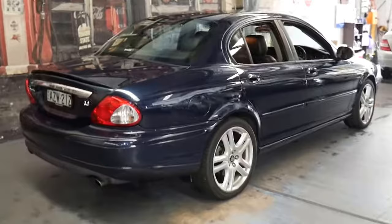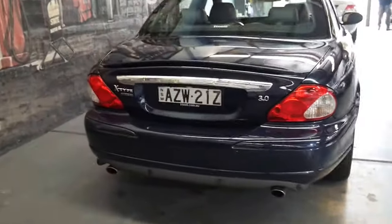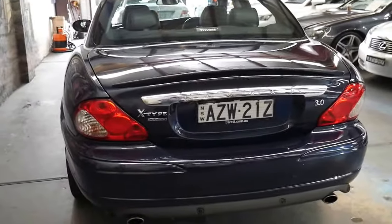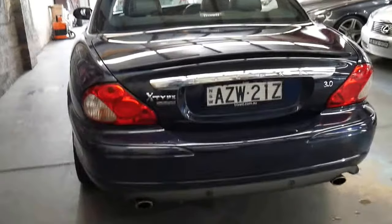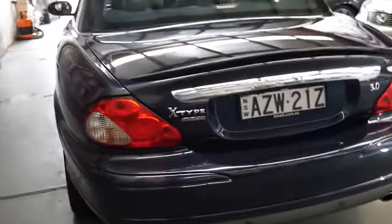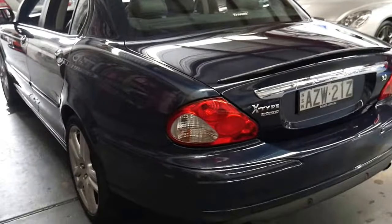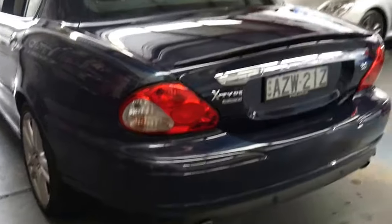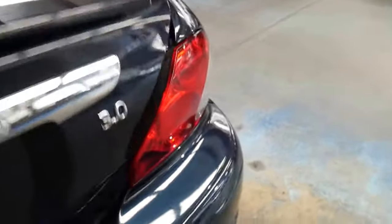It's got the original number plates and the 3 litre V6 is silky smooth and very reliable. What makes these quite special is that you've got the traditional beauty of Jaguar with the reliability of Ford. It's basically got a Ford engine, but I don't think that's a bad thing.